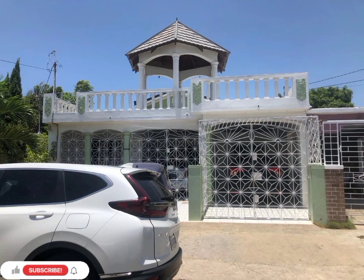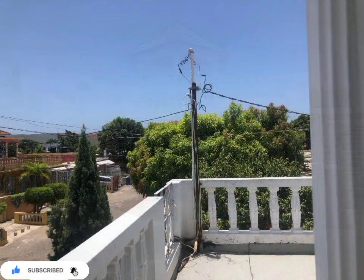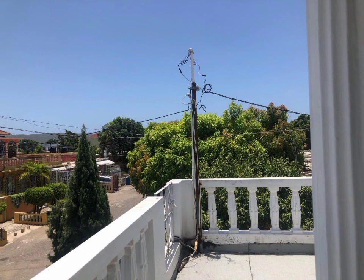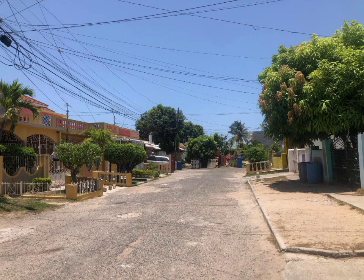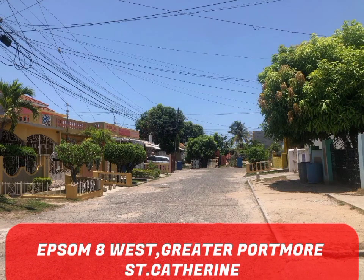Welcome back to Property Seekers JA, where we seek to find properties across Jamaica for your viewing, entertainment, and potential purchase. Today we have this well-maintained home for sale, centrally located in the family-oriented community of Epsom, 8 West, Greater Palmore, St. Catherine.